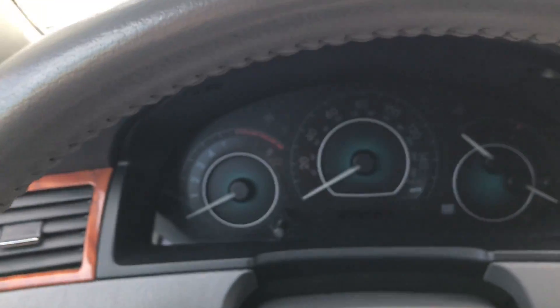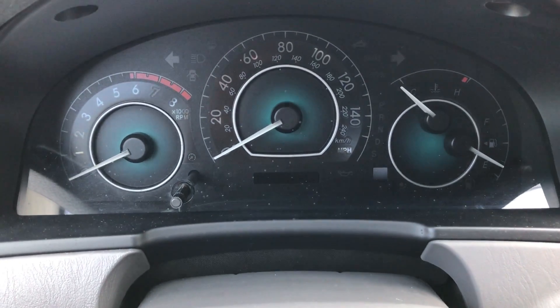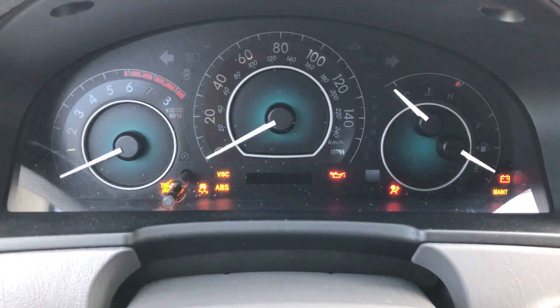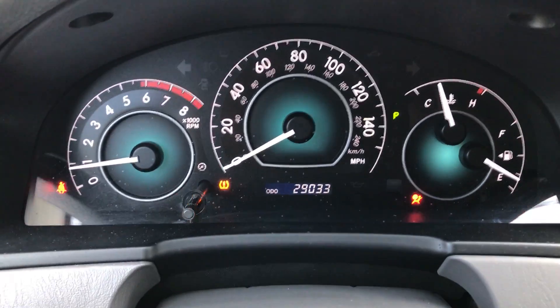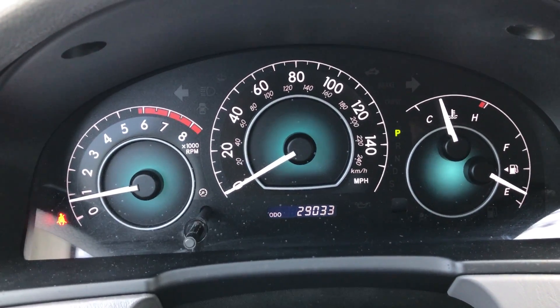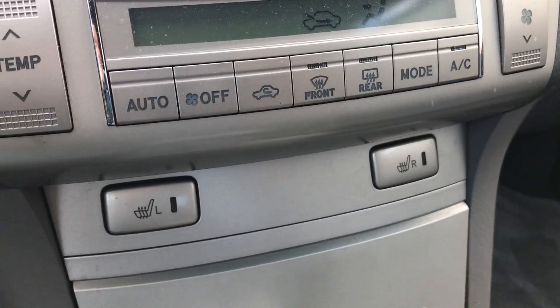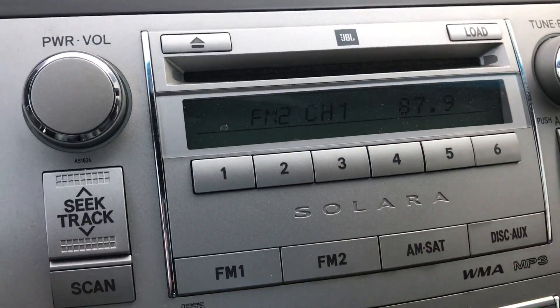I'm going to show you when I start the car up, all the warning lights will turn on and turn off as they should — with the exclusion of the seatbelt light because I'm not buckled in. You've got anti-lock brakes, traction control, 29,033 miles, steering wheel radio controls as well as Bluetooth right on the steering wheel, and heated seats.